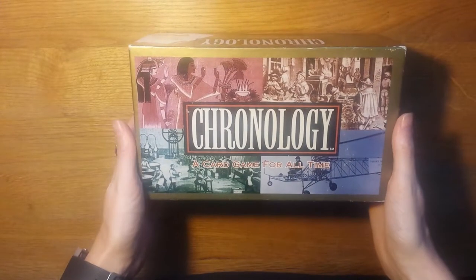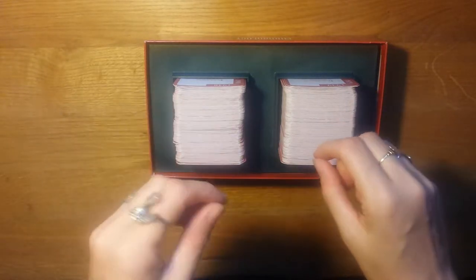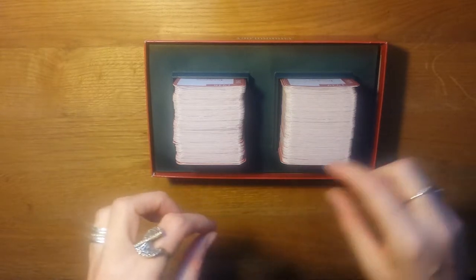Hello! So this is Chronology from 1996. It's a game for 2-8 players and it's age 12 and up. The aim of Chronology is to get a timeline of 10 cards in an accurate order.